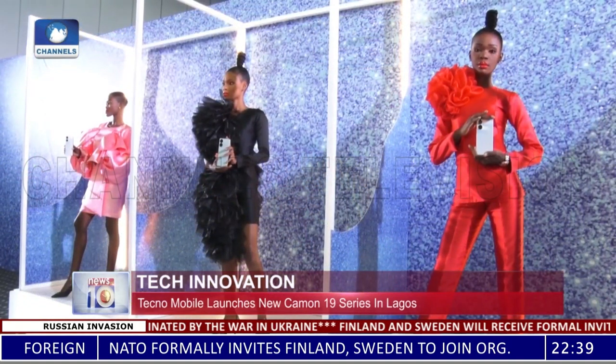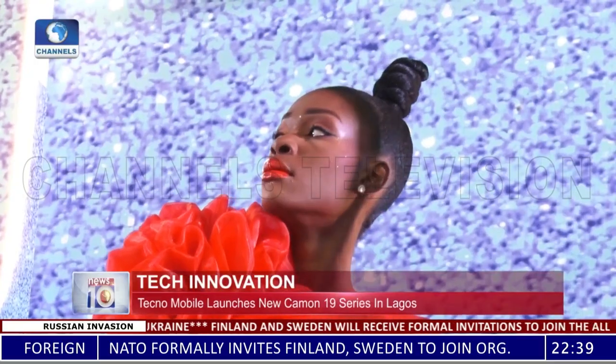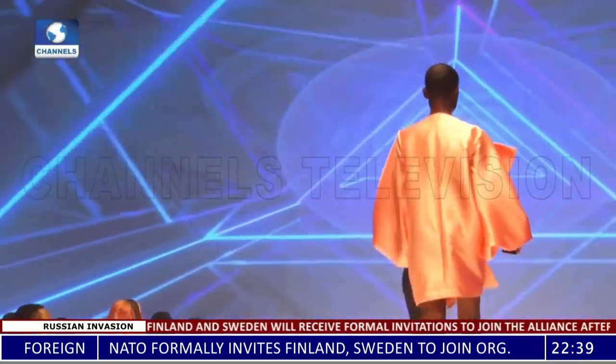This is not your regular fashion show, but an exhibition of class, elegance and style, as Techno presents tech meets fashion.